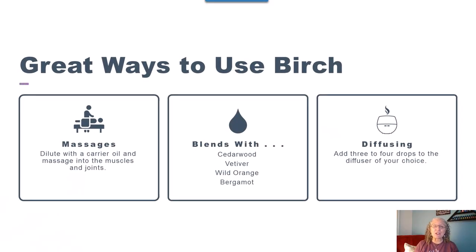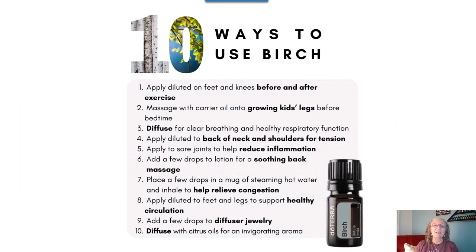There are some great ways to use birch: you can massage it in, blend it, or diffuse it. It's a very calming, cooling, and comforting oil. Here are ten more great ways to use birch — feel free to stop the video and take a screenshot or write them down.